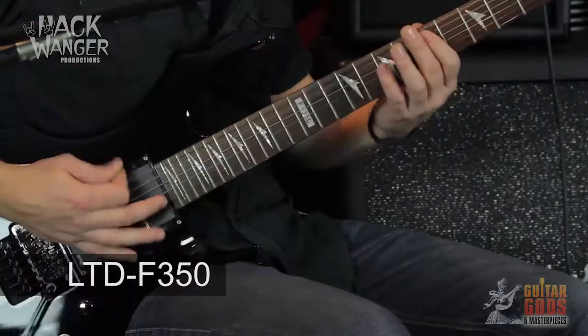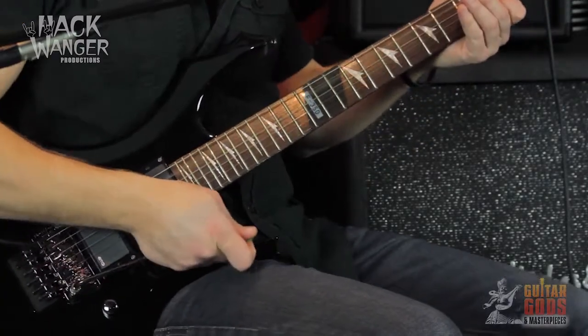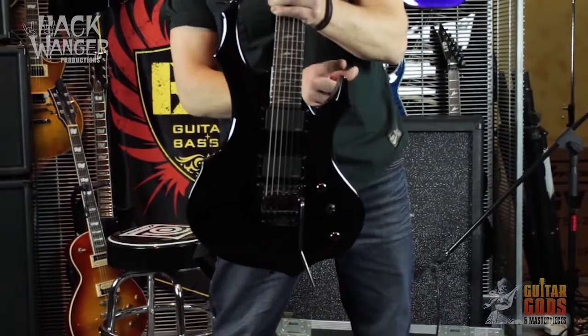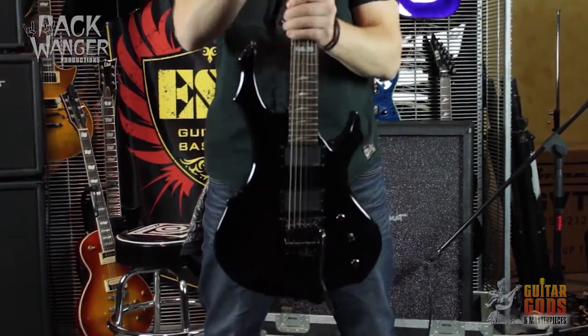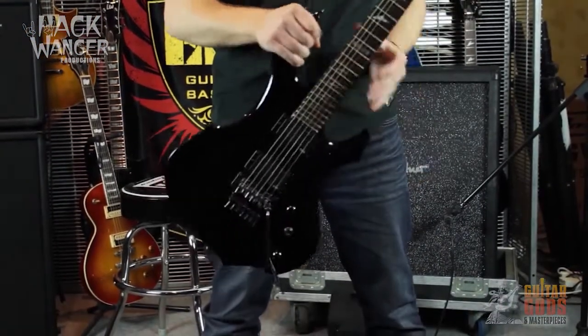Hey there, I'm R2 and this is the ESP-LTD F-350. The 24-fret ESP-LTD F-350 electric guitar features a neck-through body that makes it sing, resulting in a rich, thick tone with sustain for days.